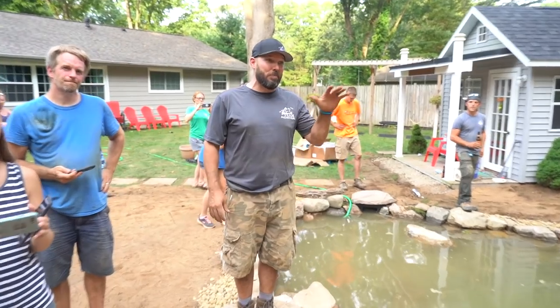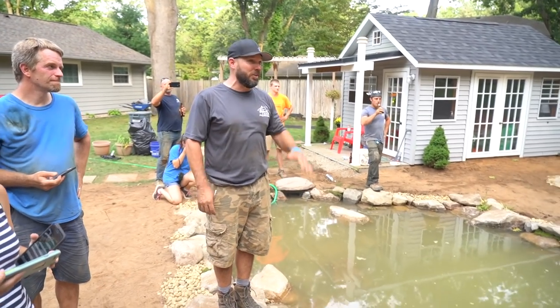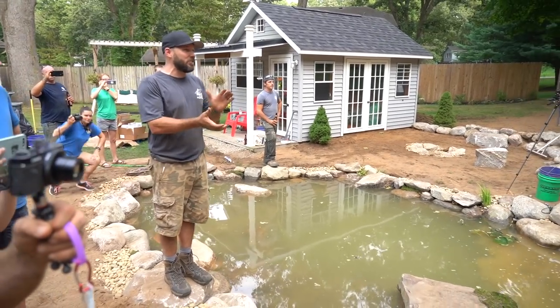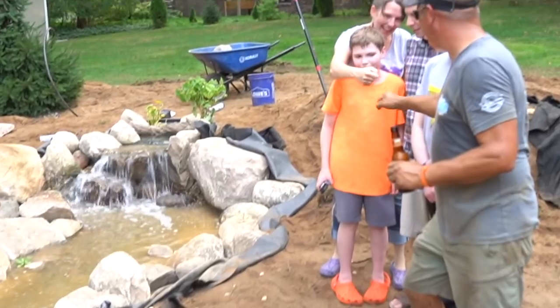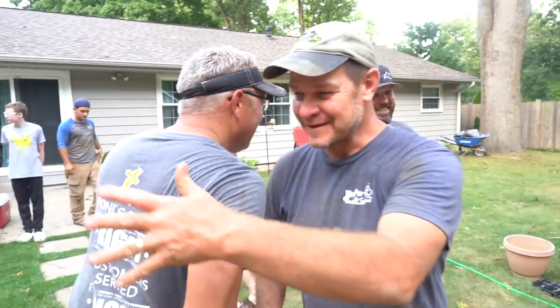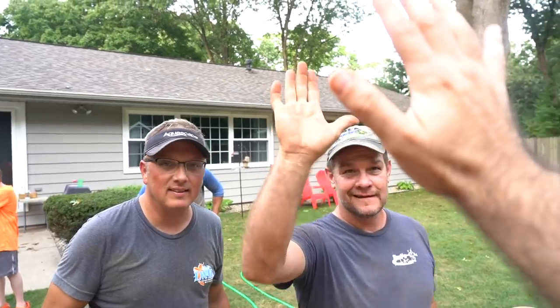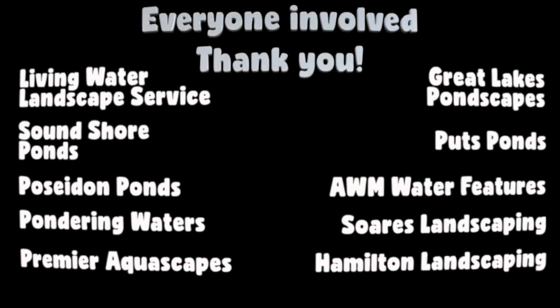Team Aquascape is super proud to be a part of this moment for you boys. Every single day I feel grateful, and I think we all feel grateful that we're a part of this. You can really show us that a lot of things that aren't possible are made possible. Congrats to you guys — I really appreciate you.